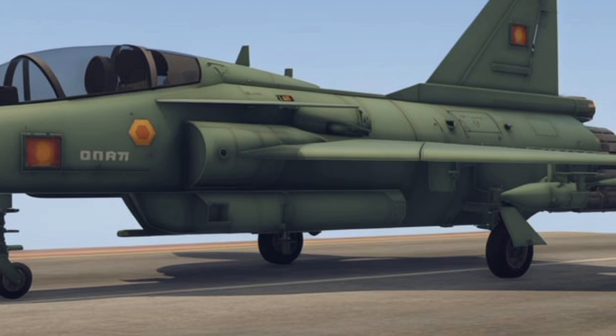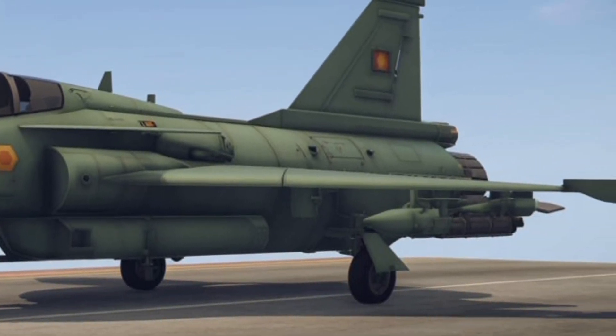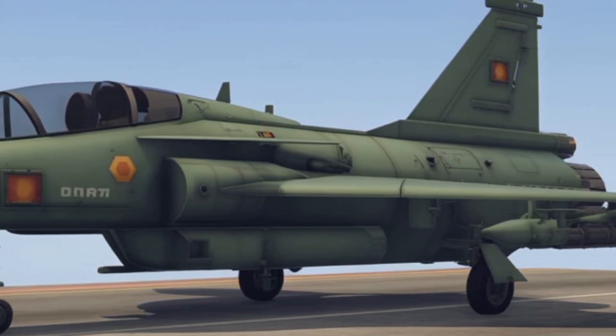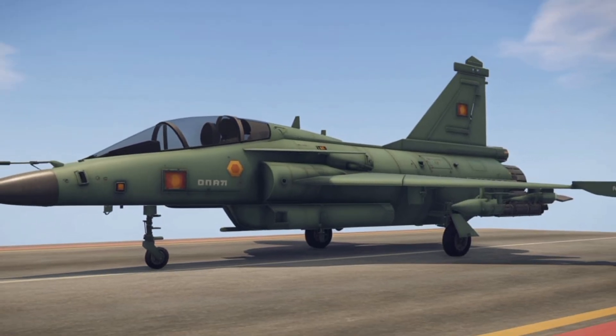From an economic and strategic standpoint, the Tejas MK2 also holds immense value. It drastically reduces dependency on foreign platforms and supply chains, supporting India's long-standing goal of defence self-reliance under the Atmanirbhar Bharat initiative.